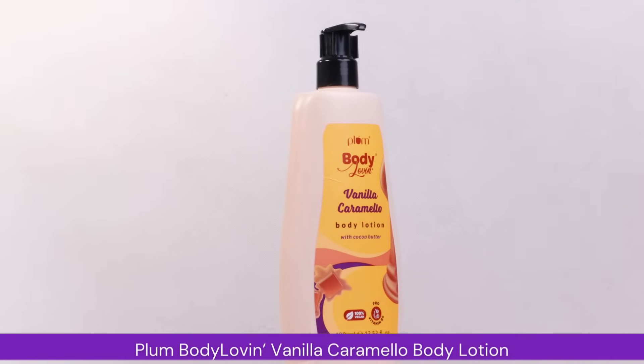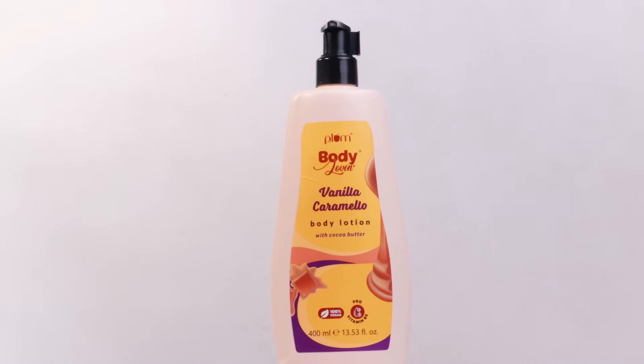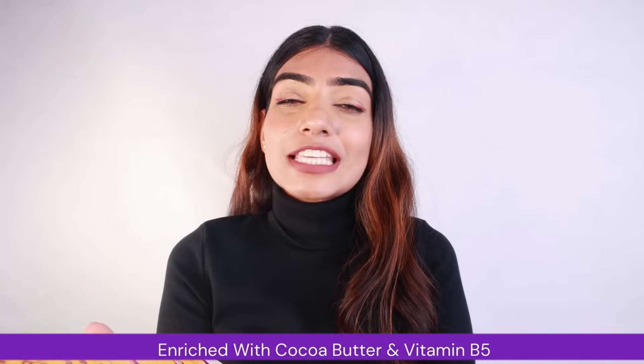The first product I want to talk about is Plum's Body Loving Vanilla Caramel Body Lotion. I absolutely love how this smells — it smells so heavenly on your body. It is infused with cocoa butter and vitamin B5 which helps in making your skin feel super nourished and soft.